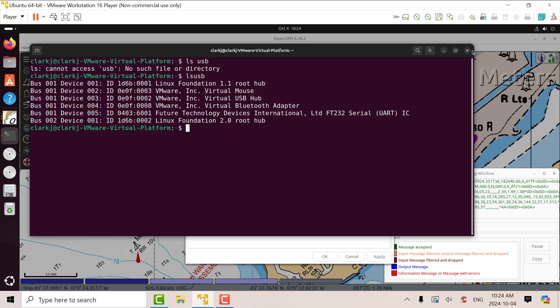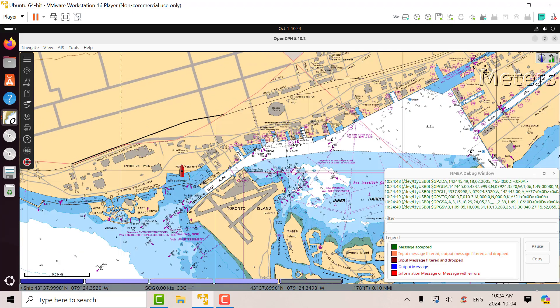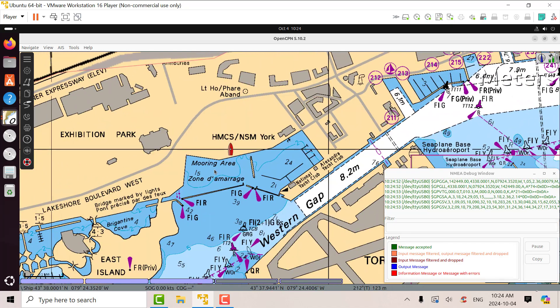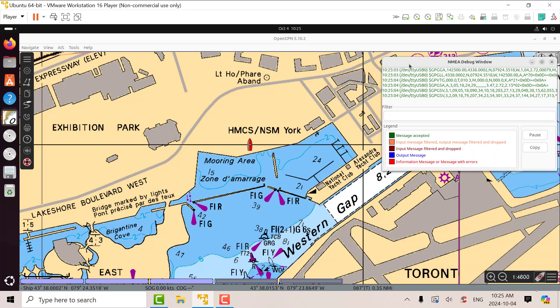Here we're located down at Harbourfront, right next to Trillium Park over there. I've got the NMEA debug window going so you can look at the various serial signals coming from the GPS.